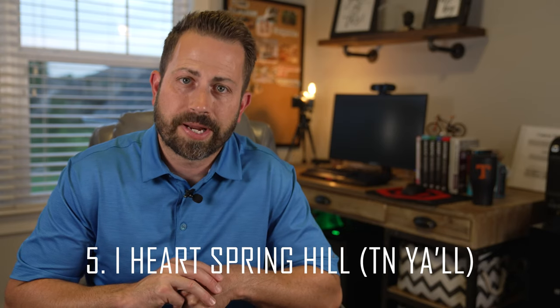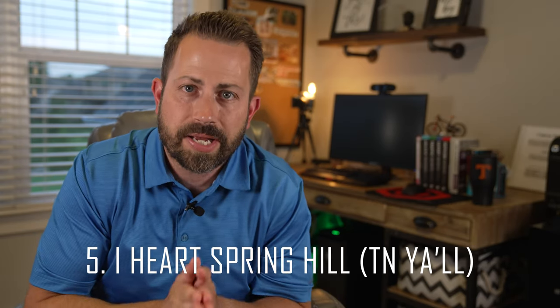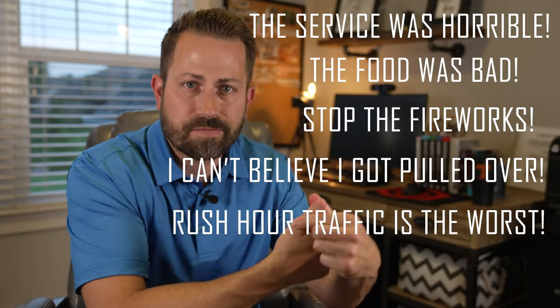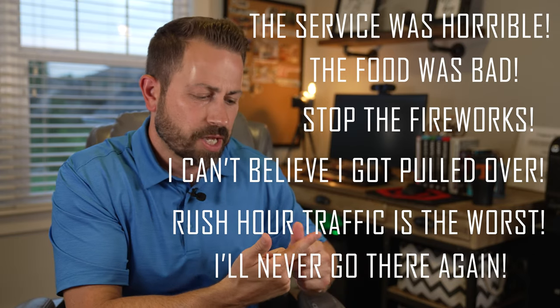The last thing I want to talk about is for entertainment purposes only. Here in Spring Hill we've got a Facebook group called 'I Heart Spring Hill,' and let me tell you it is a very educating and entertaining group. It is not uncommon for someone to post complaining about their waitress, food at a restaurant, fireworks, the police, traffic, a car wash that didn't come out correctly, or some other business complaint — and then they get completely roasted in the comments.